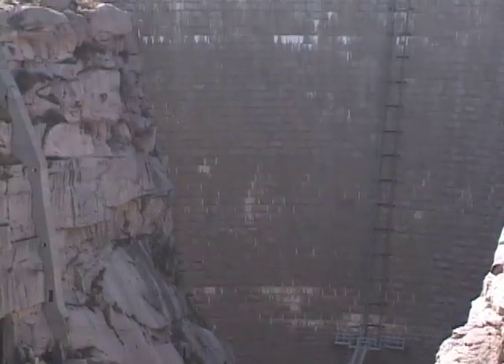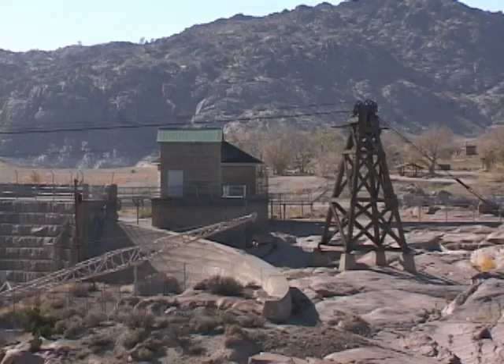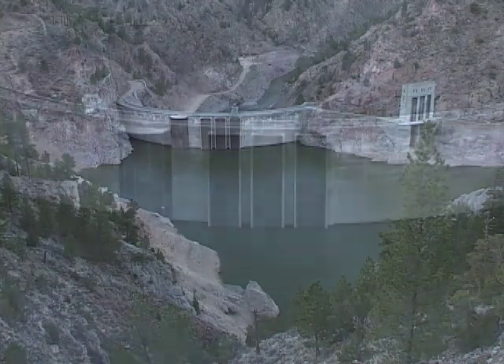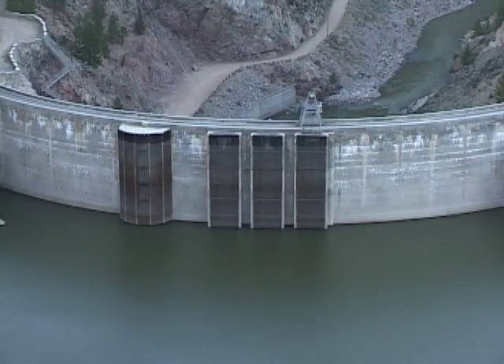Wyoming has 13 hydropower plants spread across the state, and in 2005 they produced almost 800 million kilowatt hours of electricity — certainly more than enough to meet Wyoming's needs.